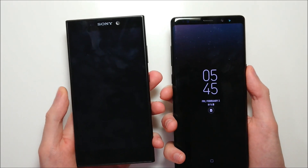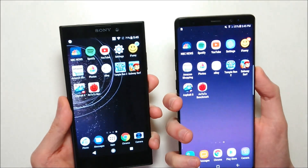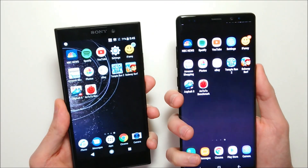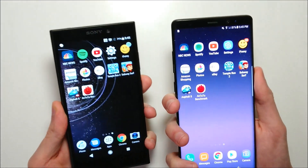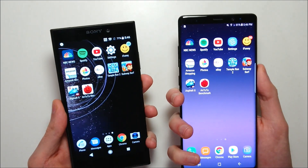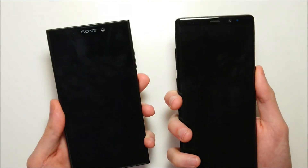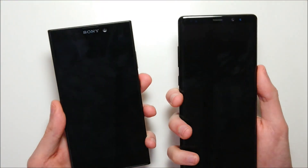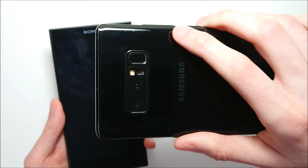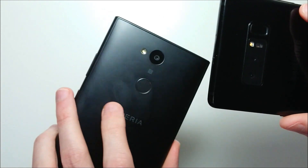Next we have a fingerprint scanner test — both scanners are on the back. Honestly, I think the Sony is actually a lot more accurate than the Samsung; it's more responsive, and in terms of speed I think it's pretty close. Definitely the worst part about the Galaxy is the placement — right next to the camera lens — so the fingerprint scanner is pretty hard to access. It's in a bad place and it's also pretty small, especially compared to the Sony.